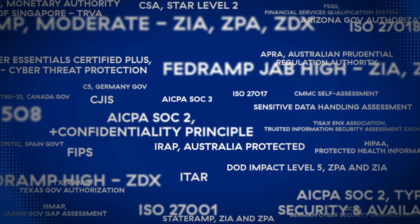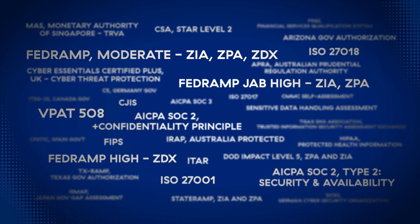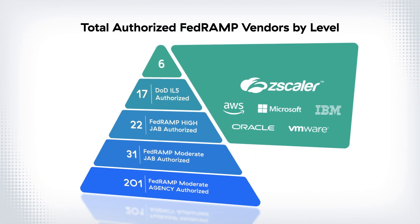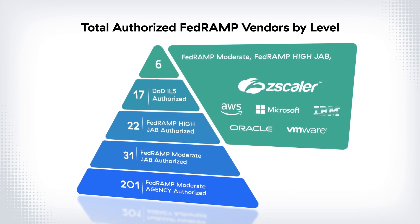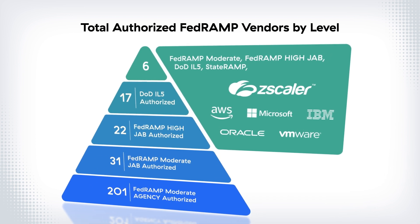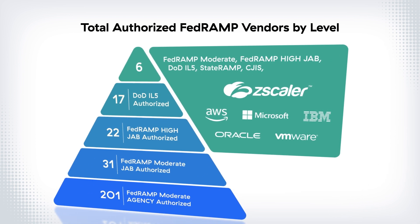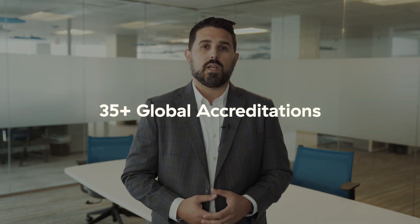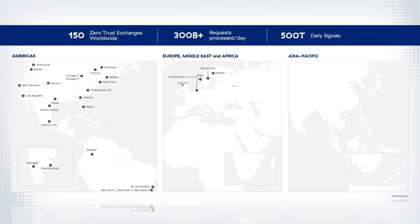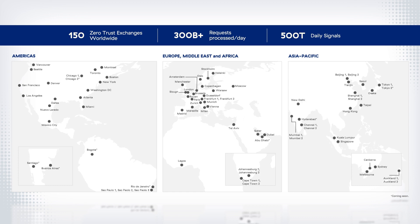Zscaler is the most accredited security cloud in the world. In fact, Zscaler is one of just six cloud vendors that has FedRAMP Moderate Authorization, FedRAMP High JAB Authorization, DoD-IL5, and StateRAMP, including accreditation profiles for CJIS and HIPAA. Zscaler has 35 global accreditations. Because Zscaler leverages one code base across all of its clouds, all clouds benefit from the rigorous government security controls that Zscaler is able to prove through accreditation.